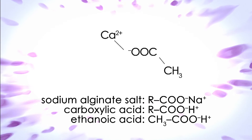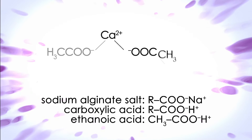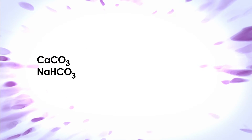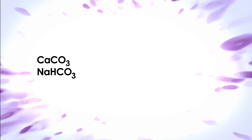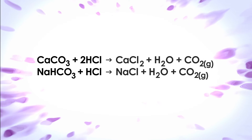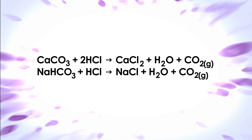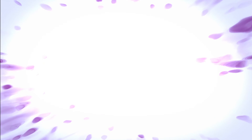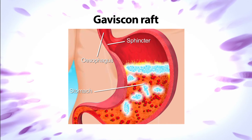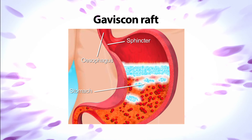This forms a barrier or raft inside the stomach. The calcium carbonate and sodium hydrogen carbonate react with the hydrochloric acid to form salts, along with water and carbon dioxide. The carbon dioxide in the raft causes the raft to float to the top of the stomach acid, thereby stopping the acid from travelling up the oesophagus.